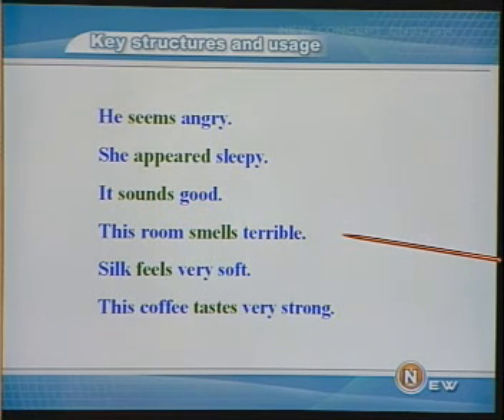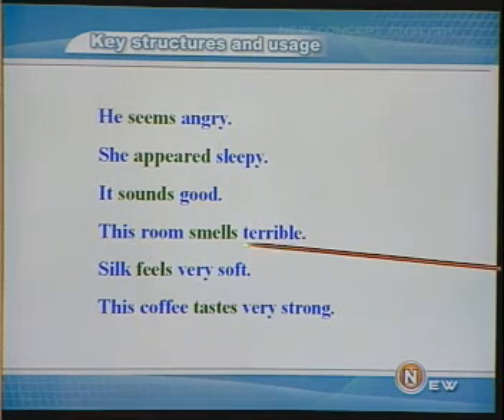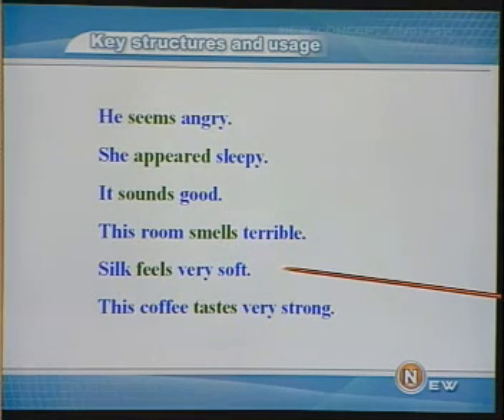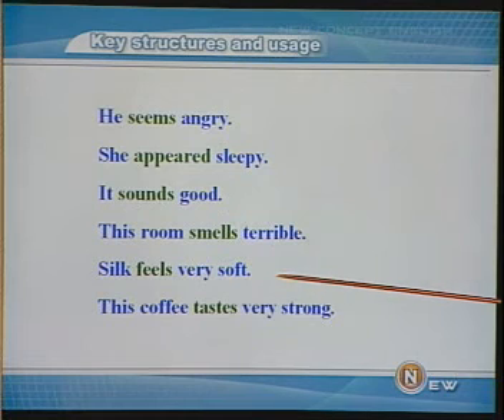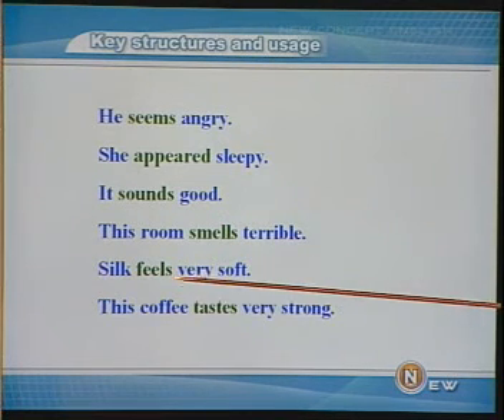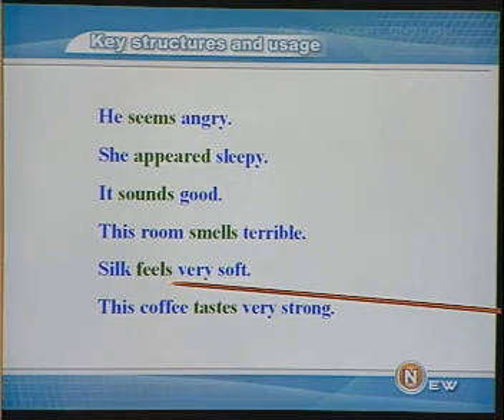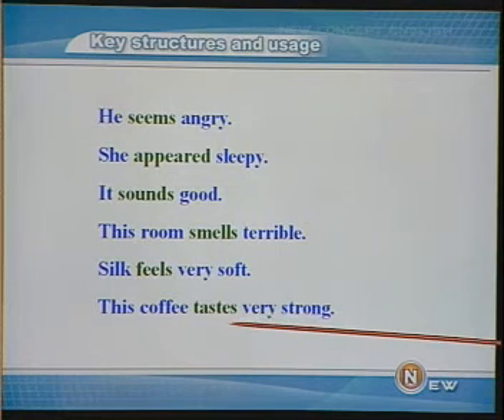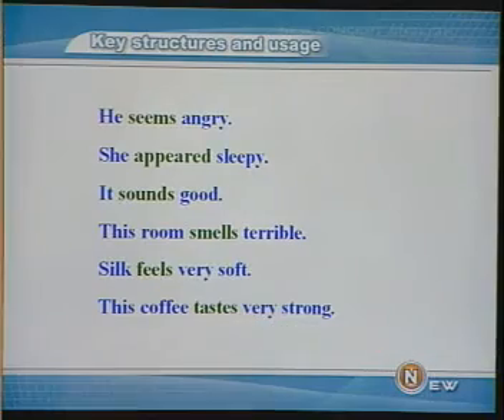This room smells terrible. 这房间的味道很难闻。smell 是闻起来怎么样，跟嗅觉有关。丝绸摸起来很软，feel 是指摸起来感觉怎么样，跟触觉有关。This coffee tastes very strong. 这咖啡喝起来感觉很浓。taste 意思是尝起来是什么味道，和味觉有关。